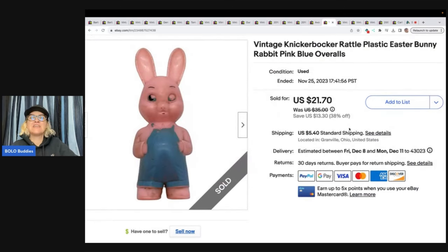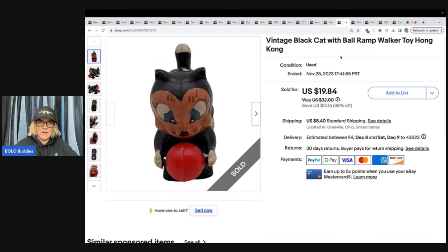This is a vintage Knickerbocker rattle plastic Easter bunny rabbit, pink with blue overalls. And this one is a vintage black cat with ball ramp walker toy from Hong Kong. These two items sold together for a total of $41.54, and the buyer was Pinky's Second Hand Store on eBay — she is a huge support to the channel, so thank you so much for your purchase.